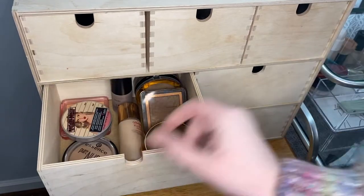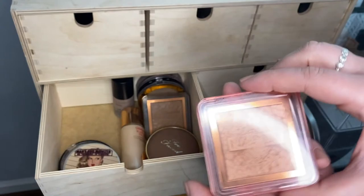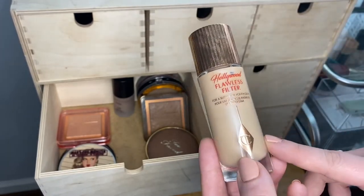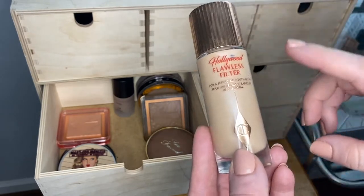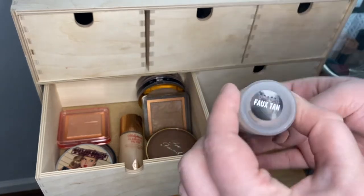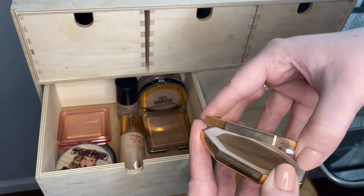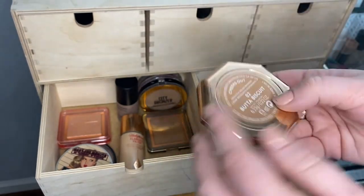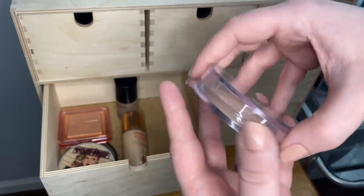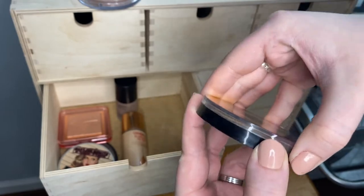Moving down to the second row, in this drawer on the left I keep my bronzers and highlighters. I have the Merry Luminizer Highlighter from the Bong, the Essence Pure Nude Highlighter, a highlighter from Nabla in the shade Privilege, and the Charlotte Tilbury Hollywood Flawless Filter which I've been using as a liquid highlighter lately. For bronzers I have a liquid bronzer from Bare Minerals in Faux Tan, a Too Faced bronzer in Milk Chocolate, Fenty Beauty Cream bronzer in 02 Butter Biscuit, Nabla bronzer in Ombra, Flower Beauty bronzer in Sunrise L1, and the Maybelline City Bronzer in shade 100.